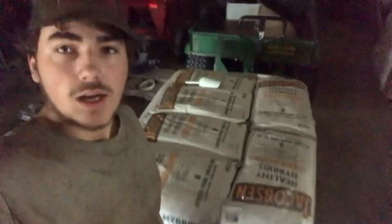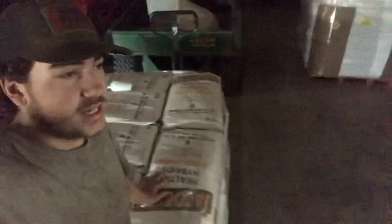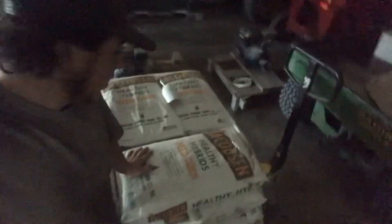Stick around, guys. Also, before we go into the video, big shout-out to Jacobson Seed. This is the corn we are going to be planting. It is a non-GMO seed corn. We really like the product we get off this stuff and highly recommend them, guys. I'll put a link down below for them if you want to check them out yourself.